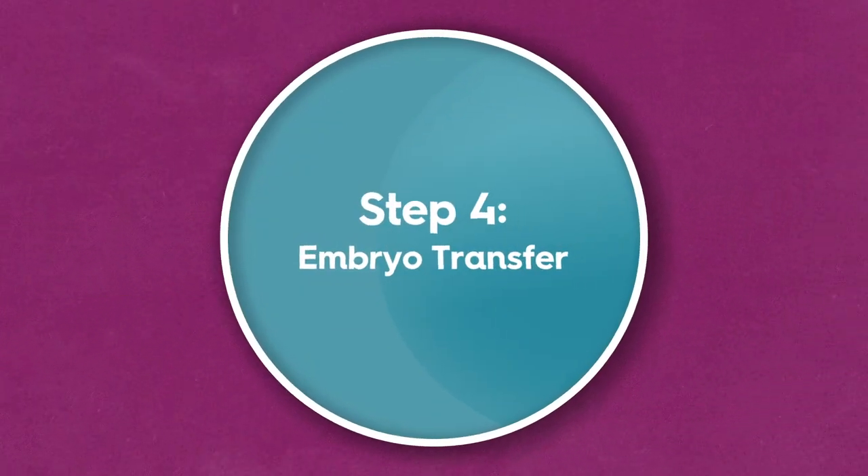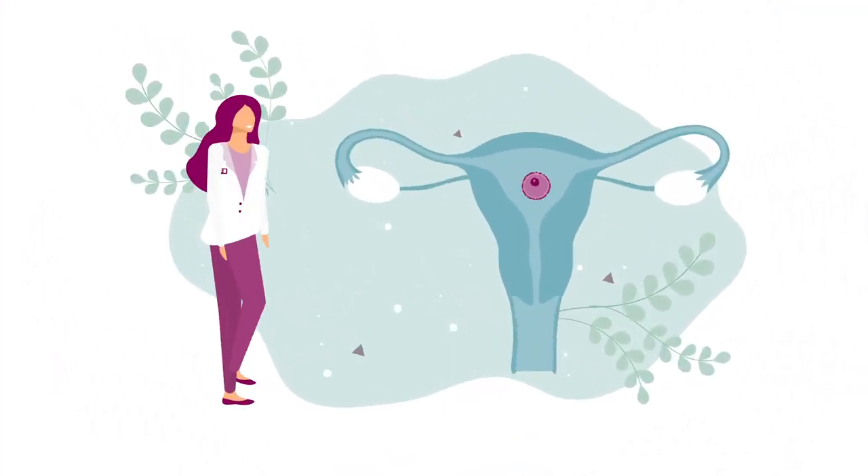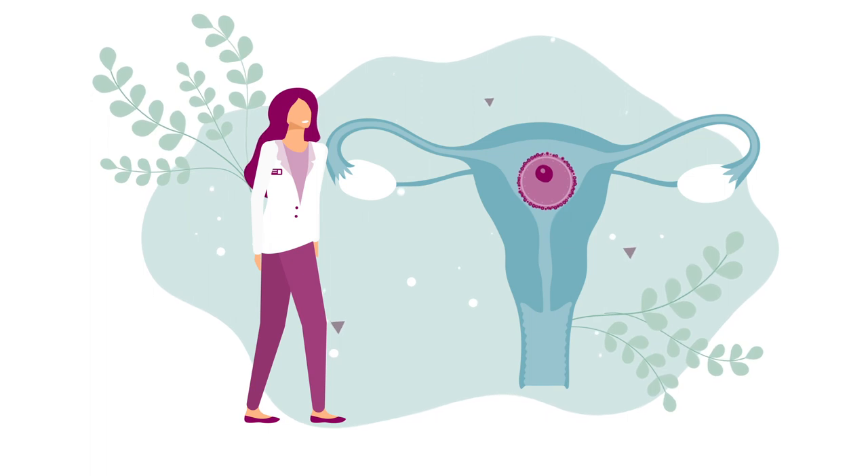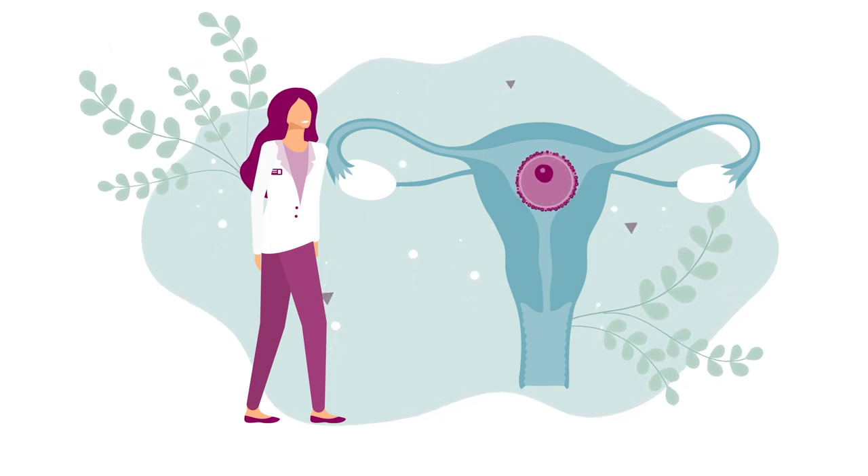The chosen embryo is then transferred to your womb. This only takes a few minutes. You may have some remaining embryos suitable for freezing, which can be used for future rounds of treatment if required.